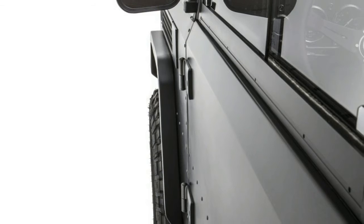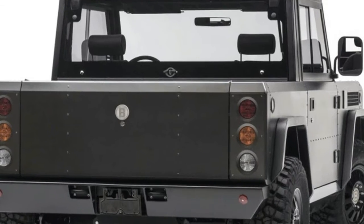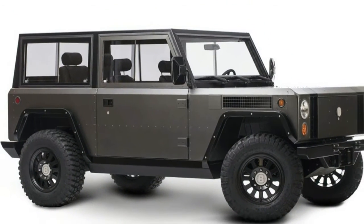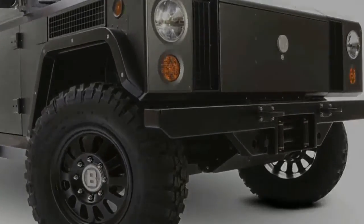With Bollinger's first vehicle, the emphasis is on utility, and the electric powertrain is part of that. With front and rear motors, the B1 is all-wheel drive, and its combination of torque and ground clearance — adjustable from 10 to 20 inches — means it will make itself at home on or off the road.